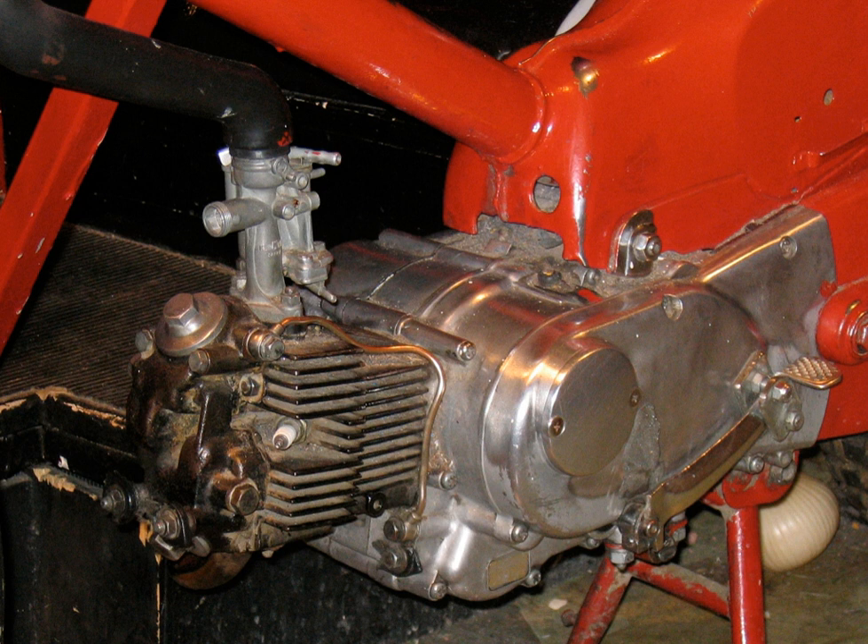Several rocket-powered motorcycles have been built, including Fritz von Opel's 1928 rocket bike, the SkyCycle X2 rocket developed for Evel Knievel's Snake River Canyon jump attempt, and Eric Tabal's rocket-powered drag bike that set the world record at Santa Pod Raceway in 2009.